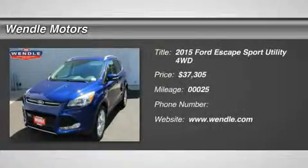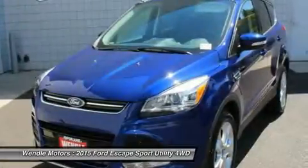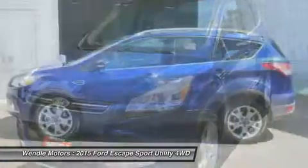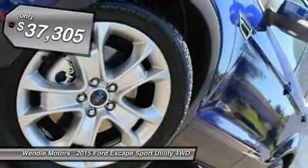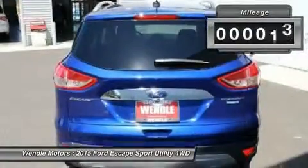Priced to sell — $2,000 below MSRP. Features include backup camera, Bluetooth, heated front seats, turbocharged engine, and premium sound system. This 2015 Ford Escape Titanium is deep impact blue with a charcoal black interior.